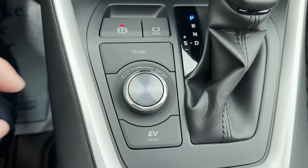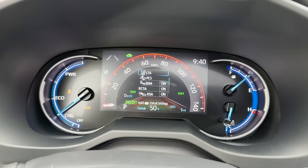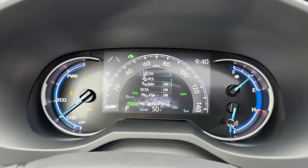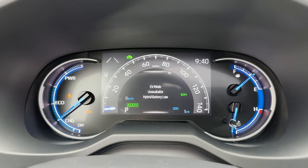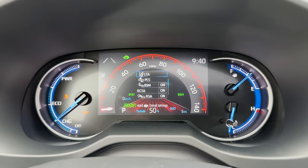In the display, Eco shows green and Sport shows red — that makes sense. Trail mode pops up with rocks displayed. EV mode won't be available until you drive a bit to charge up the battery. It's great for construction zones, stop-and-go traffic on the highway, or looking for a parking spot at the mall.